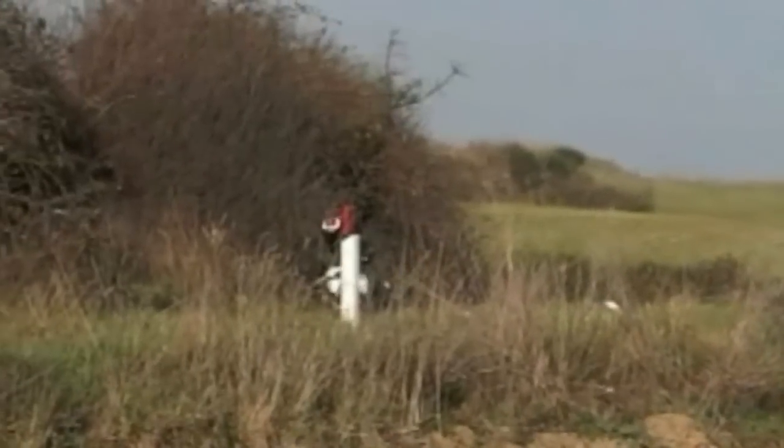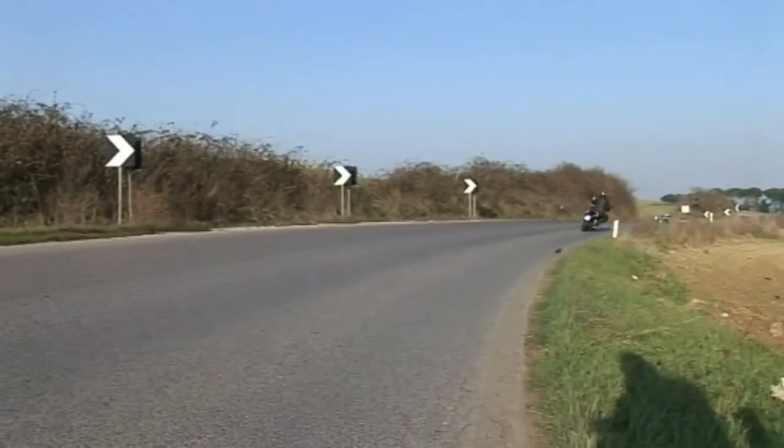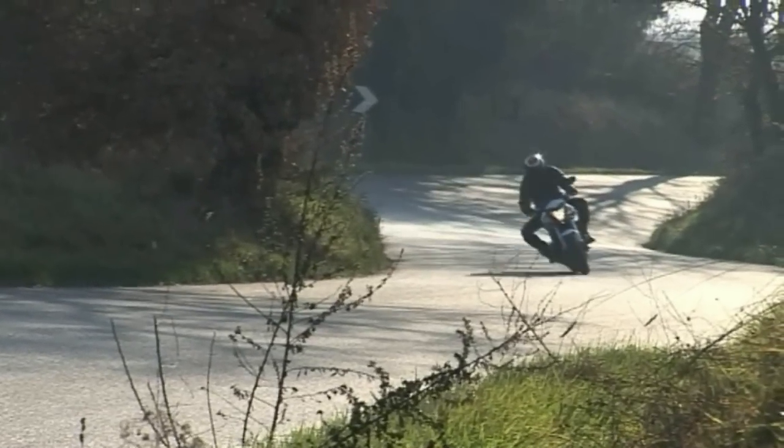I freni rendono la decelerazione molto dolce e progressiva, evitando il bloccaggio della ruota anteriore in condizioni di bassa aderenza — adatta quindi anche ai meno esperti. Disponibile con un sovrapprezzo la versione ABS. Il motore è dolce sin dai bassi regimi, con una coppia modesta alle basse andature.